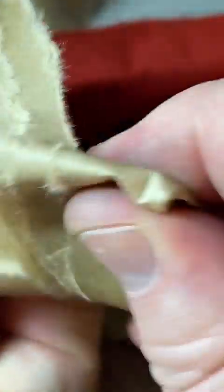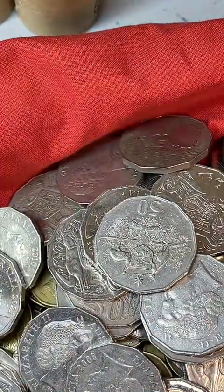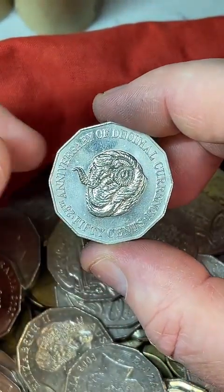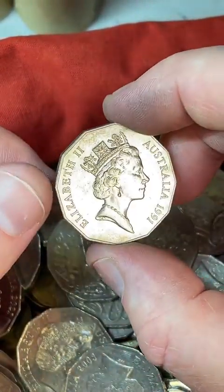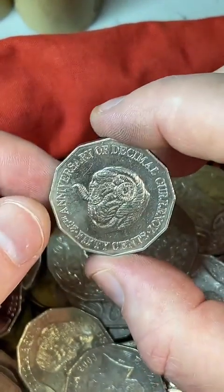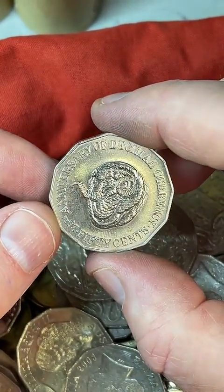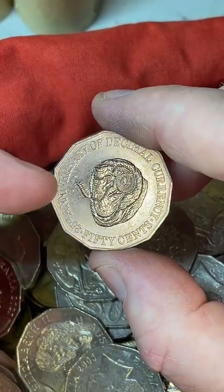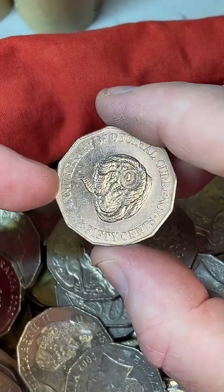Is a Rams head 50 cent coin worth anything? I love those Rams heads. This is a Rams head 50 cent coin from 1991. Some prices: $2.90 to $12.50. I hold onto all of these — if I find any of these I hold them. I've got a fair few of them now.